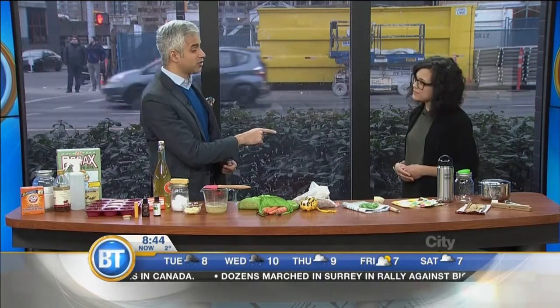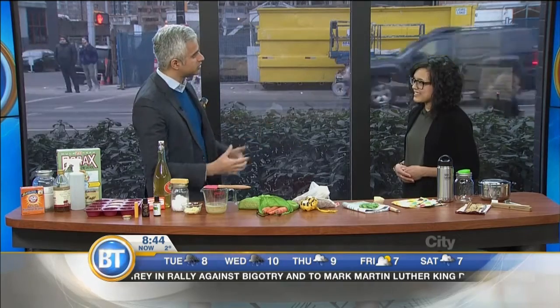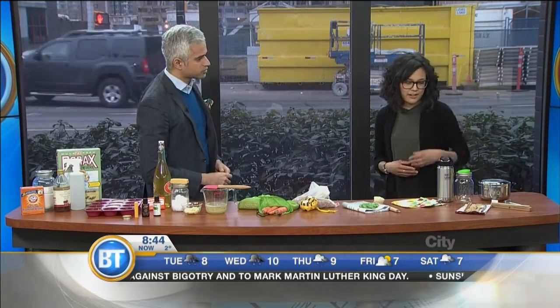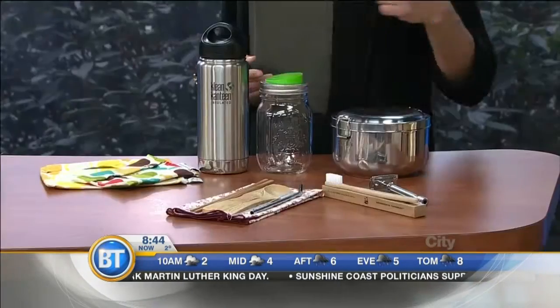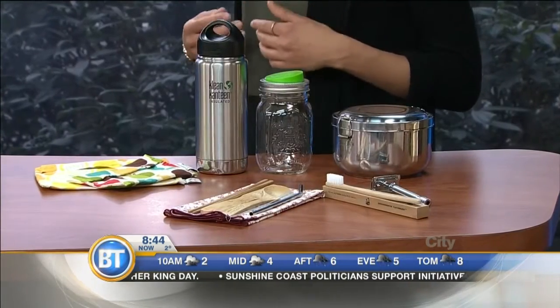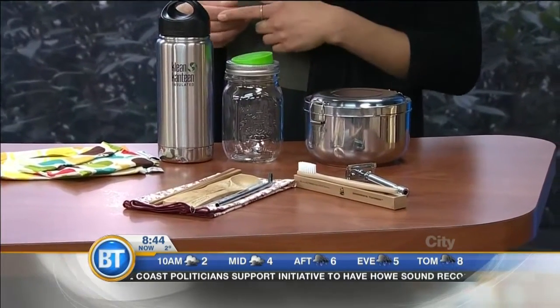Last time you were on, you talked about a toothbrush — missing the plastic toothbrush. There are plenty of ideas of how to replace the basic plastics out there. So we can start here: early mornings, you're getting ready for the day. Here are a few ideas of things you can incorporate into your lifestyle. We've got the bamboo toothbrush and a reusable razor.